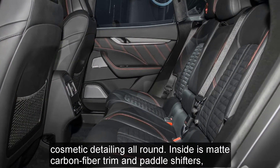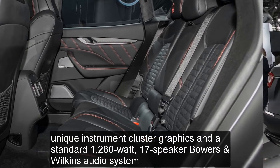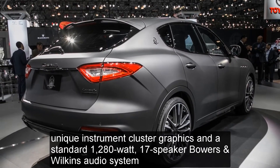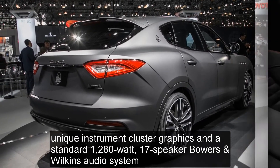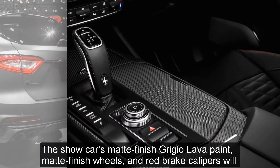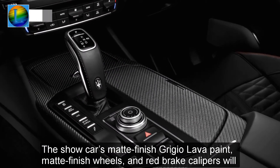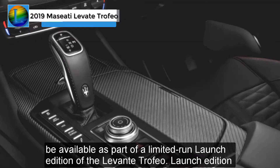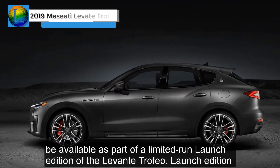Inside is matte carbon fiber trim and paddle shifters, unique instrument cluster graphics, and a standard 1,280-watt, 17-speaker Bowers and Wilkins audio system. The show car's matte finish Grigio Lava paint, matte finish wheels, and red brake calipers will be available as part of a limited-run launch edition of the Levante Trofeo.